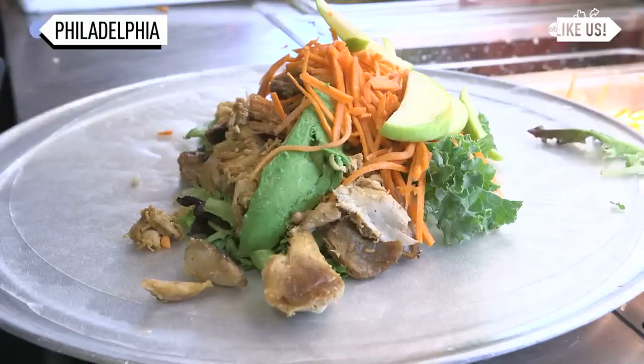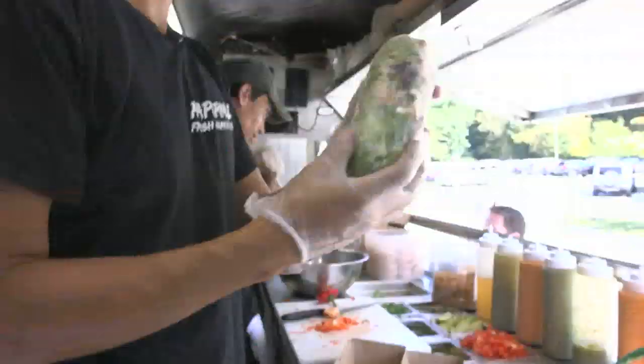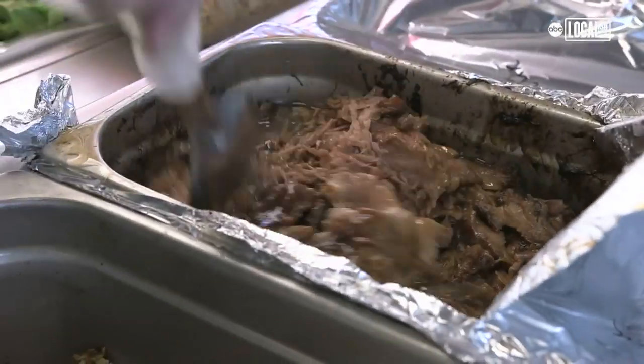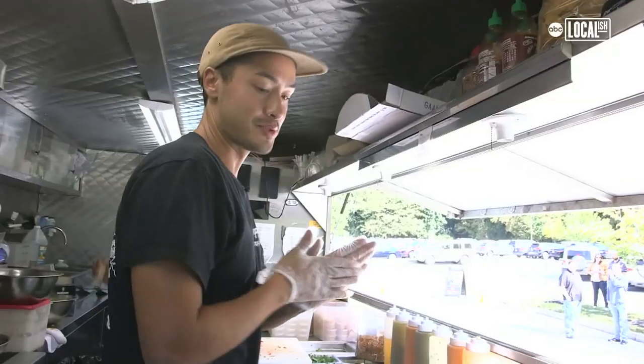A burrito is what we call a fresh spring roll burrito — it's a word that we kind of made up. It's wrapped in rice paper and filled with fresh vegetables, really good proteins like slow-cooked pork, grilled chicken, and a lot of Southeast Asian and Asian-inspired flavors. The flavors go together really well, and it doesn't feel as heavy, and it's fantastic.